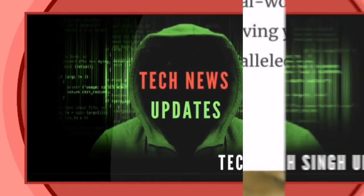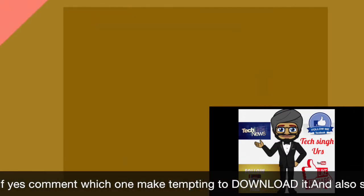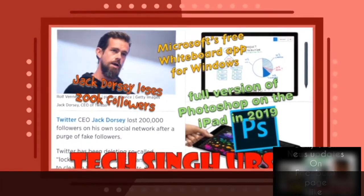I hope you liked this video. If yes, comment which one made you tempted to download it. Also subscribe to my channel and click the bell icon so you never miss my video updates.